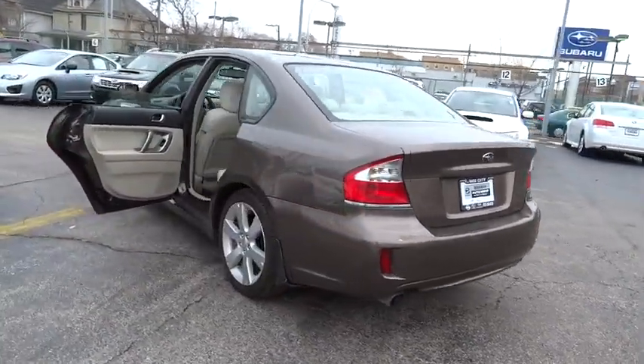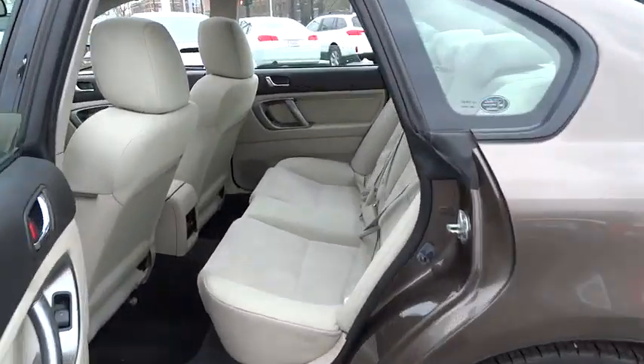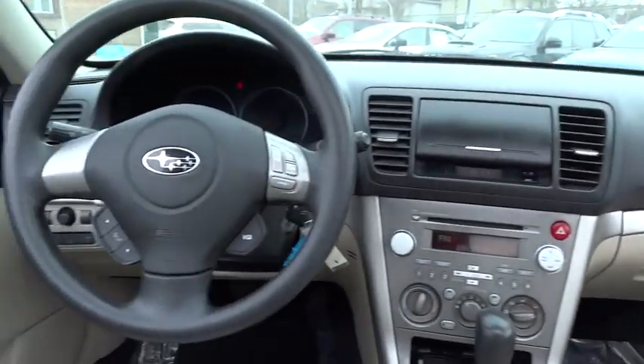Here are some of this vehicle's great options: traction control, stability control, all-wheel drive, automatic transmission, cruise control, passenger airbag, power windows, remote power door lock.